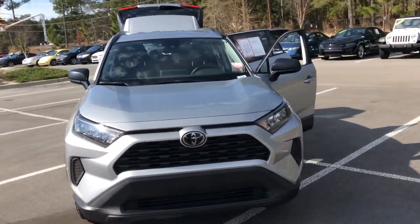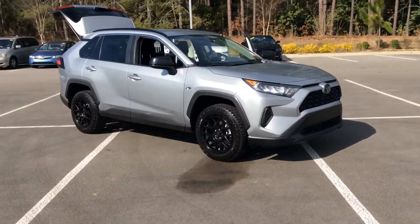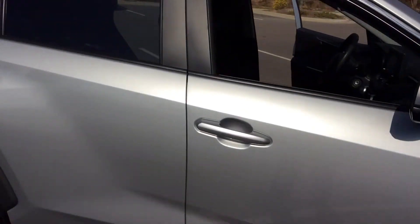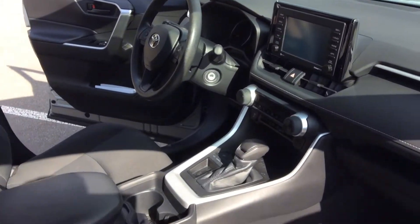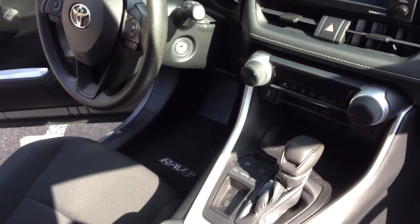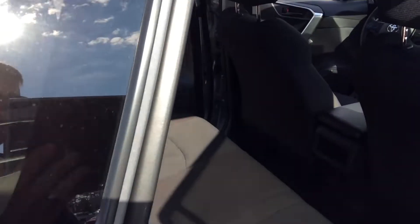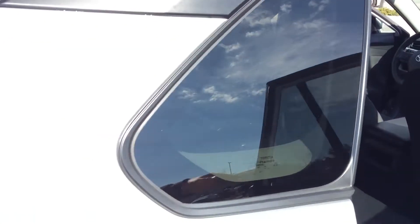This car is certified. You do get black interior on the inside. Plenty of room in the back seat as well. A lot of cargo space in the back.